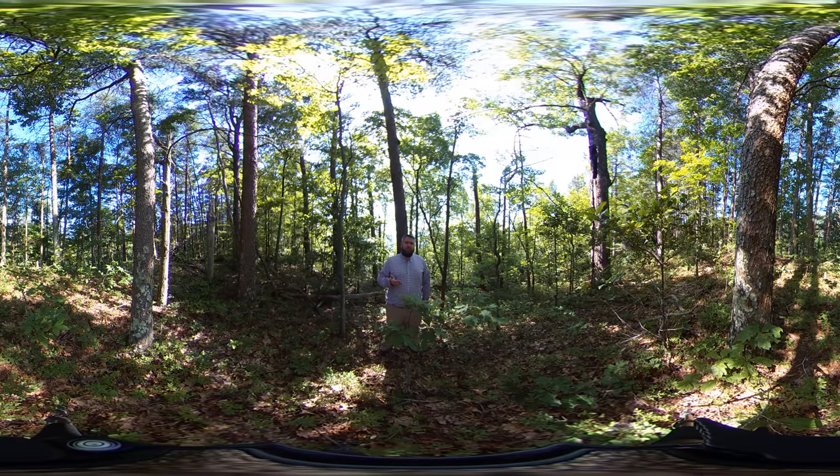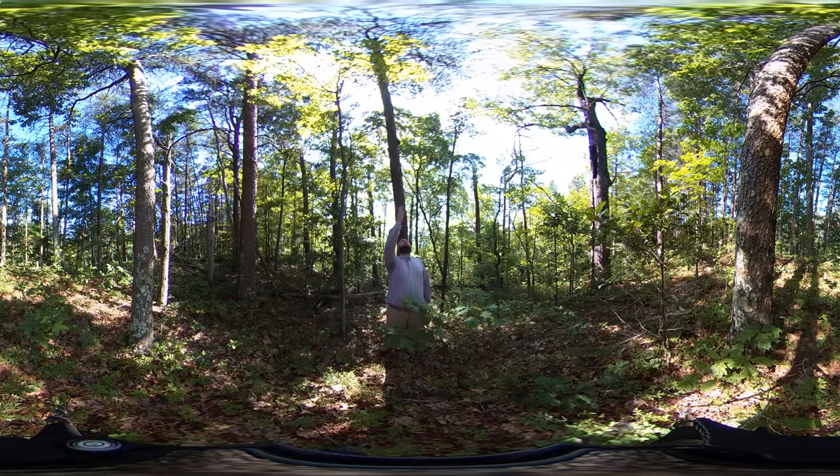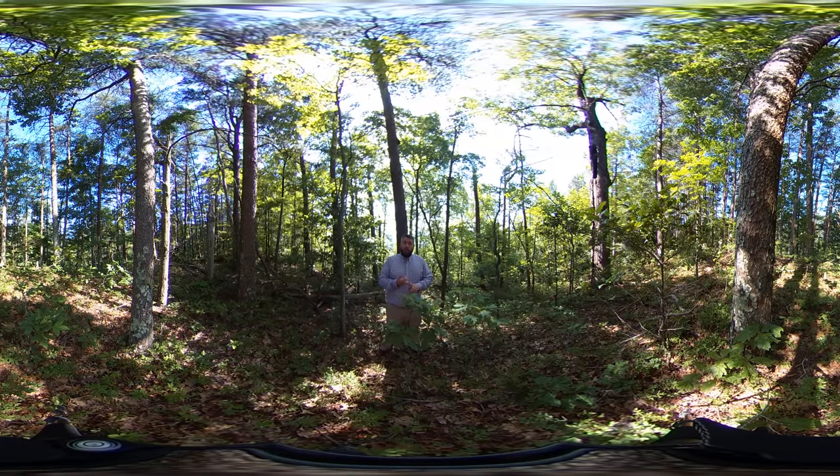It's found at elevations between 1,000 and 4,000 feet, and the pine component is dominated by four main species. Much of what you see here, if you look up in this stand right here, is Virginia pine. Other common components are pitch pine, shortleaf pine, and table mountain pine.